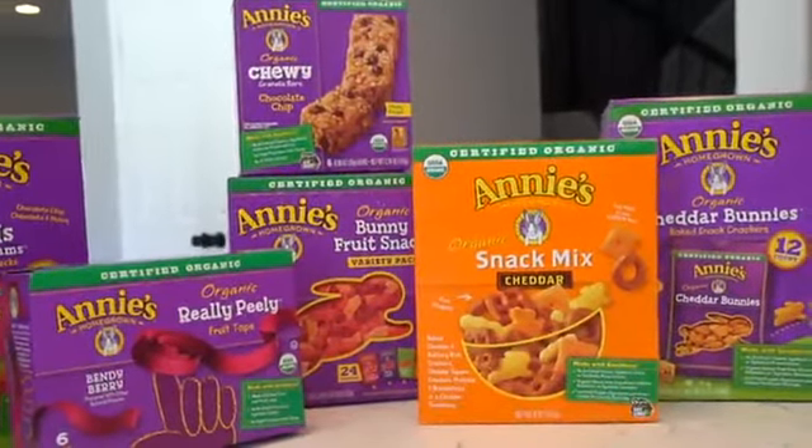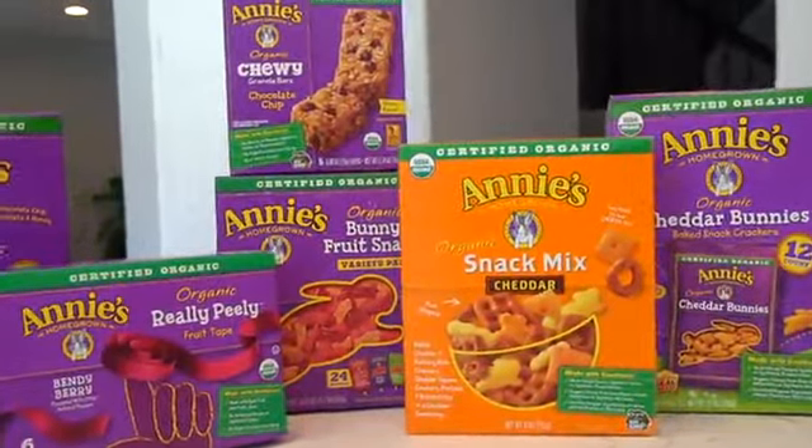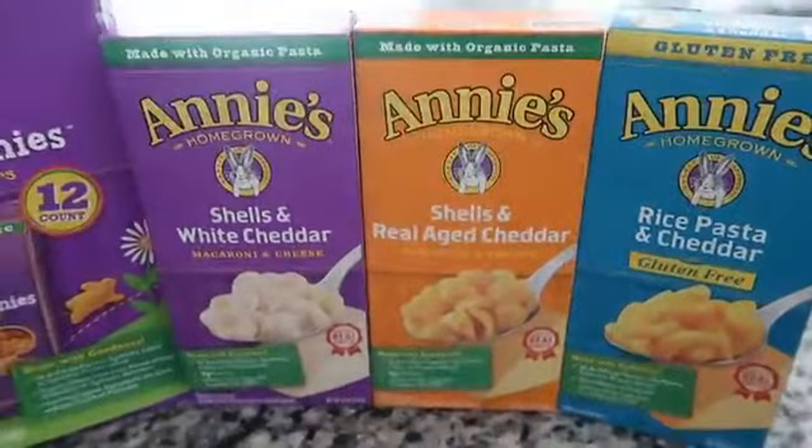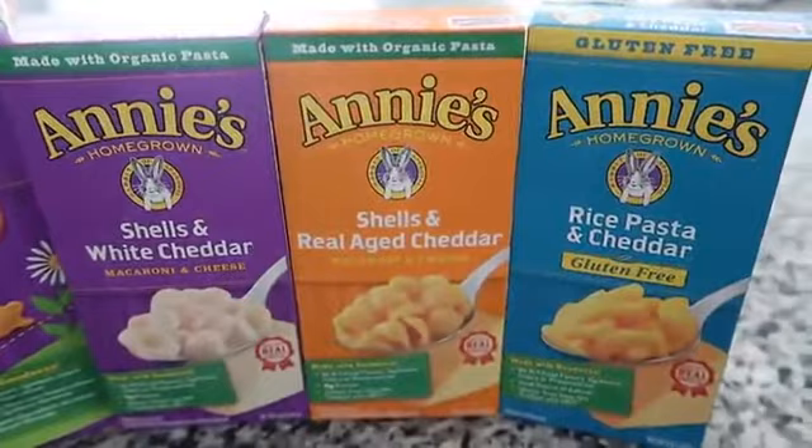My favorite one is the really peely fruit snack because it's really long. They also have different macaroni and cheese pasta products, which would be really good to put in a thermos for lunchtime or to make for dinner.